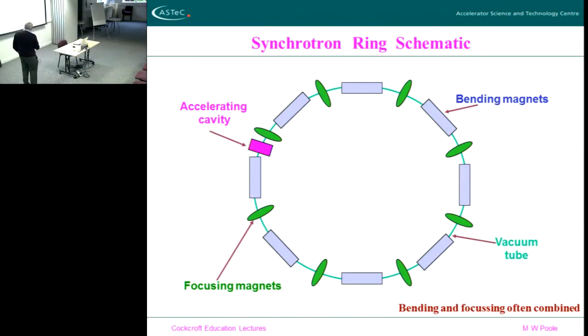A synchrotron is a combination of bending magnets and focusing lenses. You do need some focusing — it's not easy if you're going to go many many turns around these machines to keep the beam together. All components are in a vacuum tube, and somewhere you have an accelerating cavity — you can put it anywhere you like in principle. Many accelerators have these in many places around the ring where you can fit them in. The bending and focusing in the early days were very often combined together into one magnet, one type of device, for convenience.